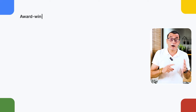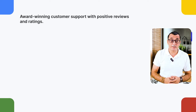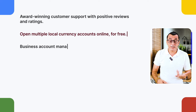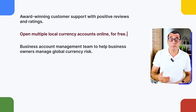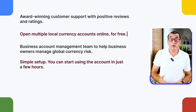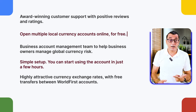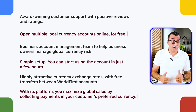WorldFirst is a one-stop digital payment and financial services platform empowering SMEs to grow in global markets. Compared with other platforms like Payoneer, it offers award-winning customer support with positive reviews and ratings, multiple local currency accounts you can open online for free, and a business account management team to help owners manage global currency risk. Simple setup means you can start using the account in just a few hours.